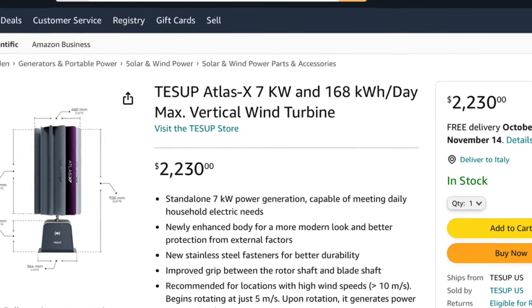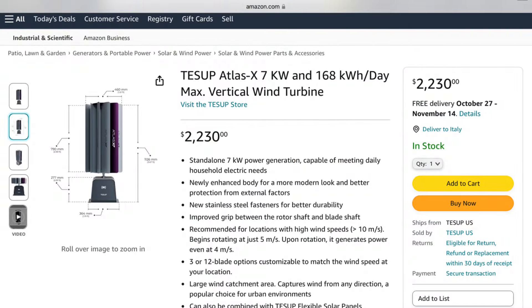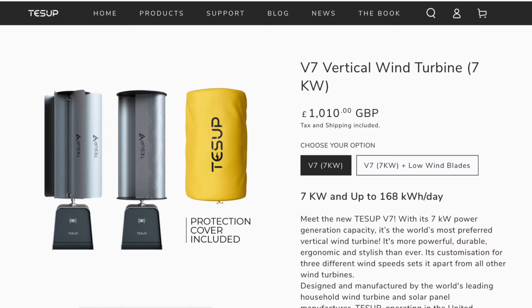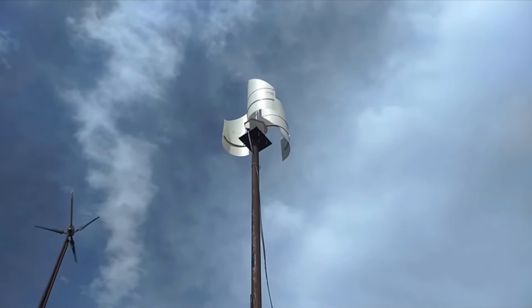Let's check their offer. First, we've got the TESA Atlas: 7 kilowatts, 168 kilowatt hours per day. It's a vertical wind turbine available on Amazon for $2,200, and even lower on their web page — about £1,000, so something like $1,200. Looks very powerful: 7 kilowatts, and it looks very small. So maybe they bend the laws of physics.